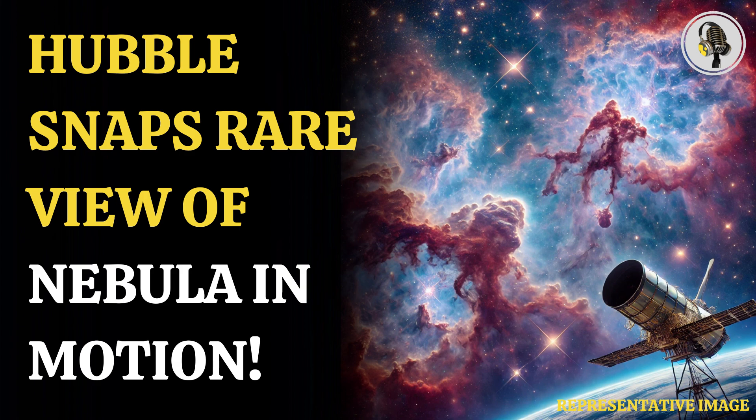The Hubble Space Telescope has been humankind's eye in the sky for decades. Though the Space Telescope has developed glitches, hit snags, and has required frequent repairs, it has clicked wonders lying in unimaginably distant corners of the universe and enhanced our knowledge. It has now clicked an image of colliding gases in the Running Man Nebula.